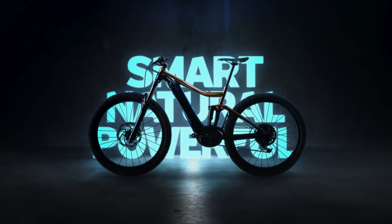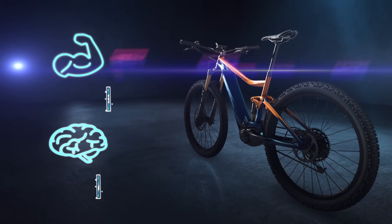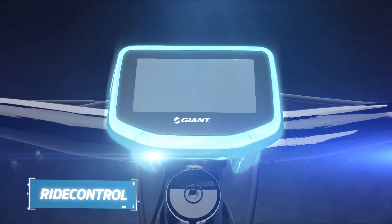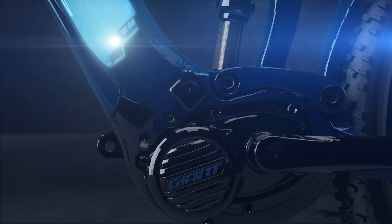Hybrid cycling technology is the body and the brain that powers Giant and Liv e-bikes. It's a technology that includes the ride control unit, an energy pack battery, and the sync drive motor.